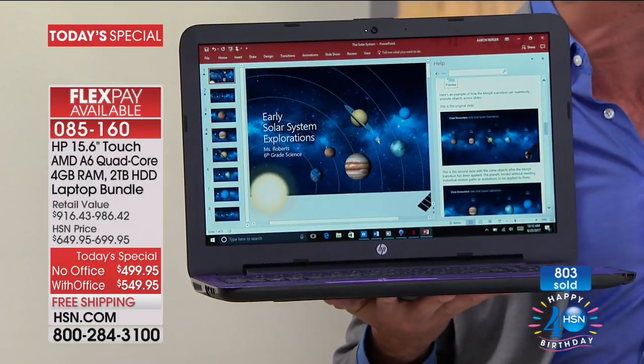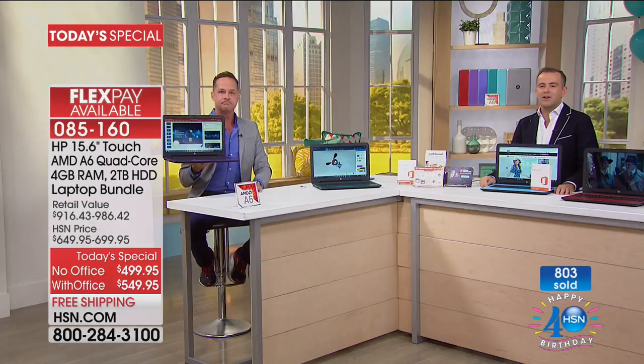The number one and number two sellers are teal and light blue — not surprising. The light blue is the one by me, the teal beside Aaron. There are fewer than 400 of those. If you want the teal or light blue, I'm good on red and silver, but those two are really the best sellers. Also, anything you buy on HSN has a 30-day money-back guarantee.